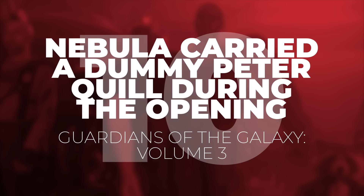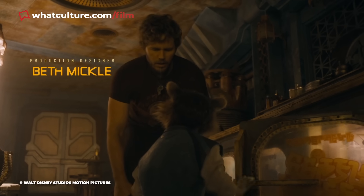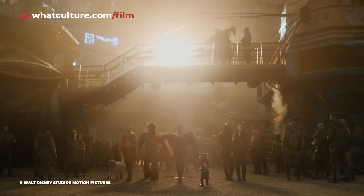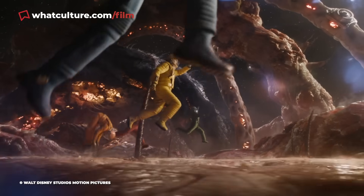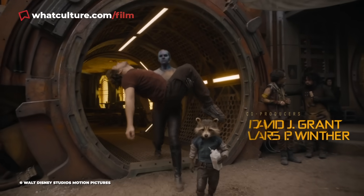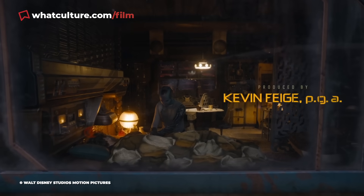Number 10: Nebula carried a dummy Peter Quill during the opening of Guardians of the Galaxy Vol. 3. Early on in the third and final volume, a rather drunk Peter Quill is carried to bed by Nebula after passing out. James Gunn had the team at Legacy Effects create a fully believable stand-in Star-Lord that weighed only 35 pounds, meaning Karen Gillan could carry what looked like Chris Pratt's Guardian during that emotional opening stretch.